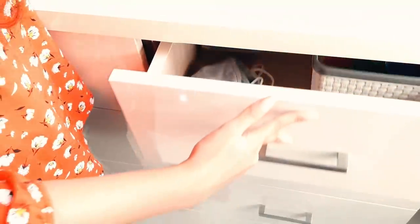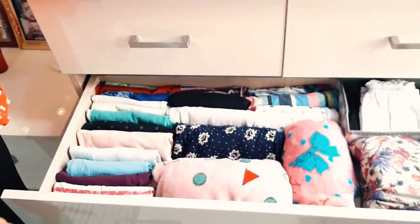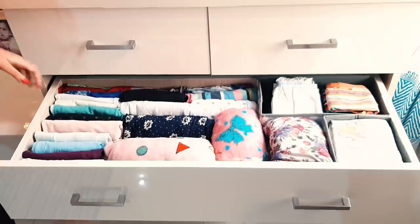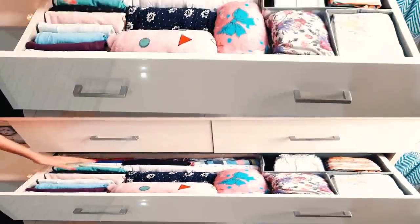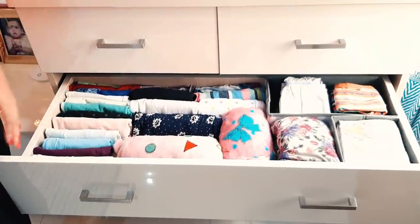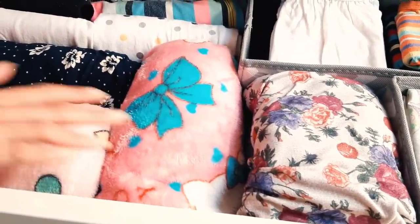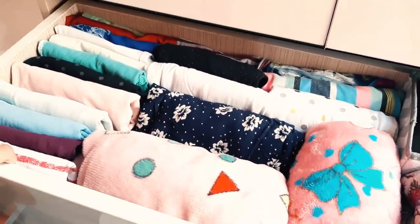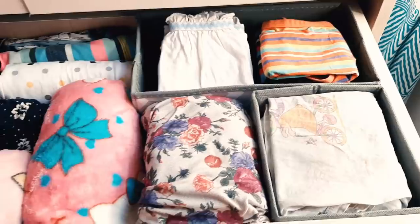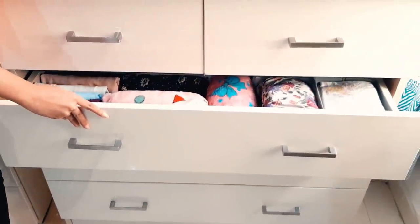The third drawer is where I keep all my clothes. Look, it is completely full — no clothes are left in the laundry. Here are all my t-shirts, leggings and shorts, some winter t-shirts from January, and night dresses. These kinds of drawer organizers are very helpful to keep your clothes and inner wear well organized.